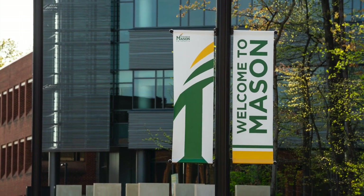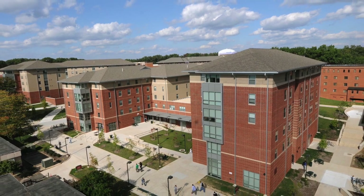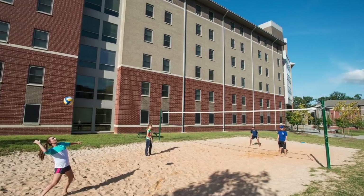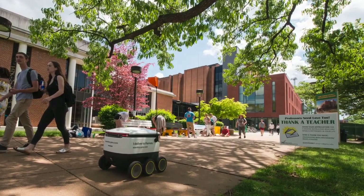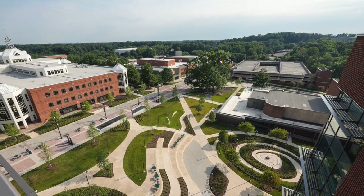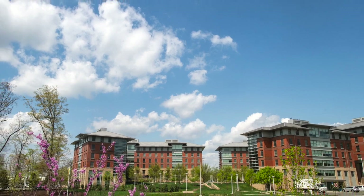Securing an internship in Washington DC is a coveted accomplishment for any young professional. Washington DC is the heartbeat of the nation and the opportunities for future professional growth and development are almost endless. That's why when a student has such an opportunity, it is imperative that they have everything they need to be successful — and topping that list is housing.